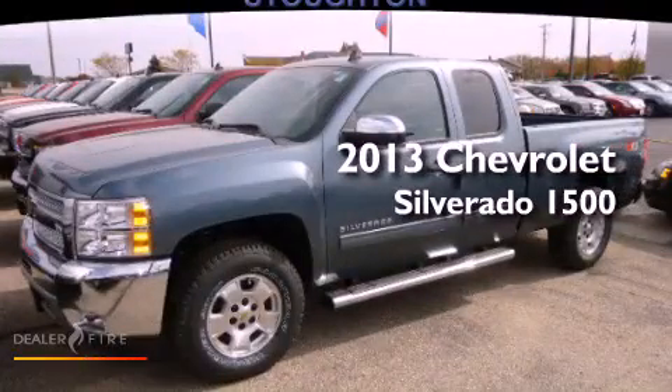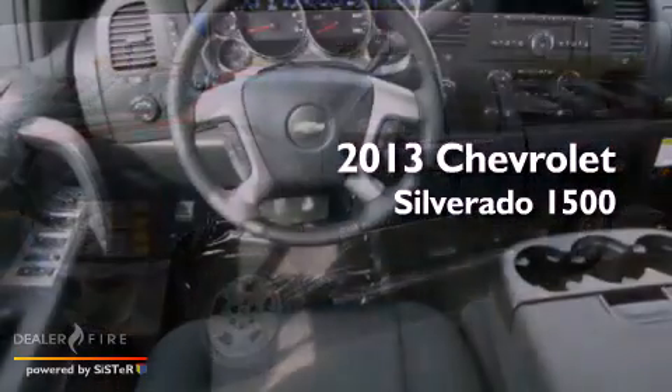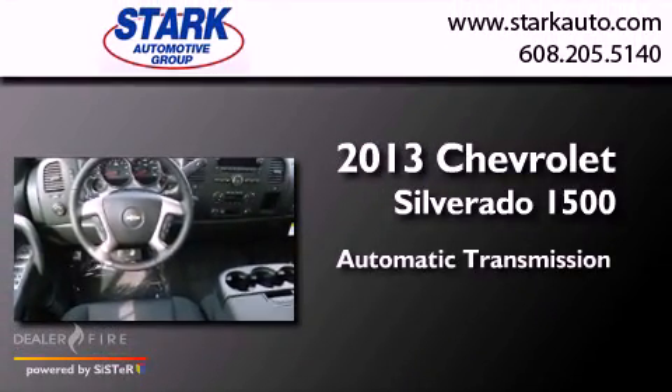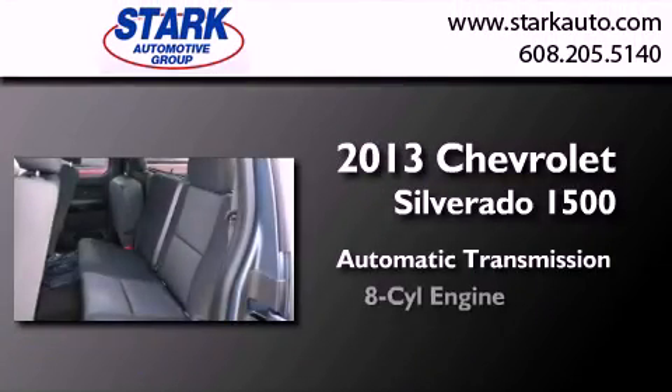This is a brand new 2013 Chevrolet Silverado 1500. This truck has an automatic transmission and a V8.